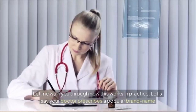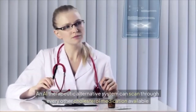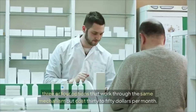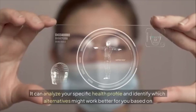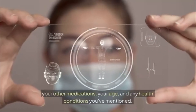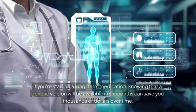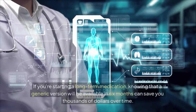For example, if your doctor prescribes a popular brand-name cholesterol medication costing $200 per month, an AI therapeutic alternative system can scan every other cholesterol medication available and identify three or four options that work through the same mechanism but cost $30 to $50 per month. The AI goes even deeper by analyzing your specific health profile — your other medications, your age, and any health conditions — to identify which alternatives might work best for you. It can also predict which medications are likely to have generic versions available soon.